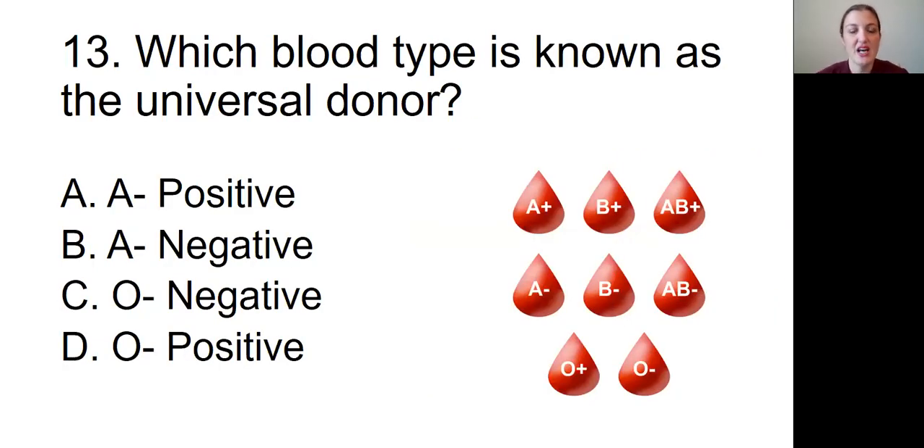Question number thirteen: Which blood type is known as the universal donor? Is it A, A positive; B, A negative; C, O negative; or D, O positive?